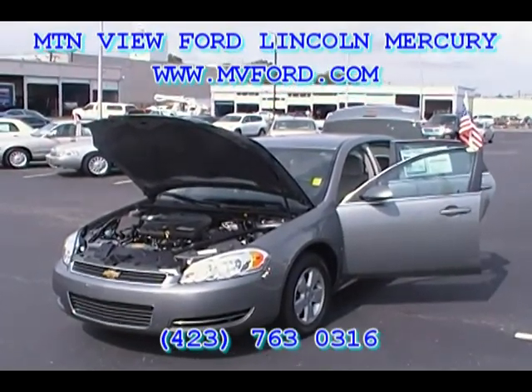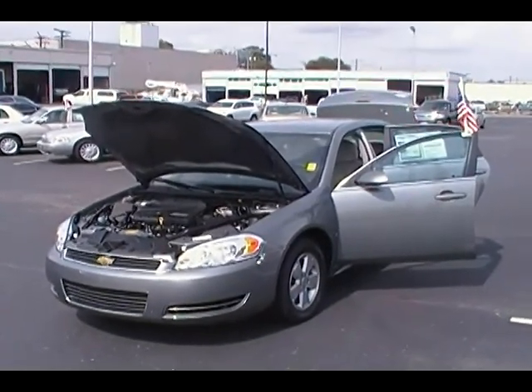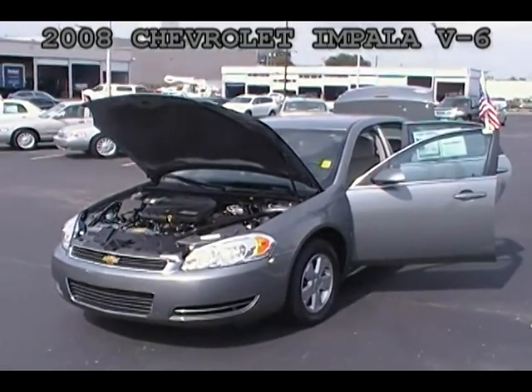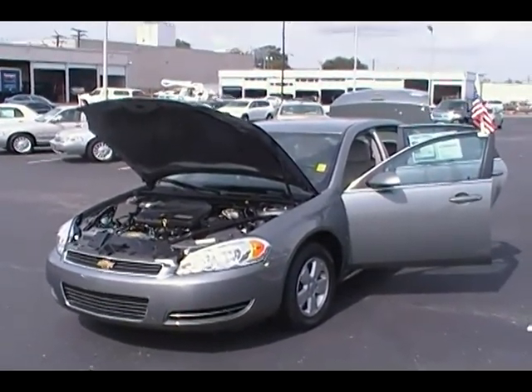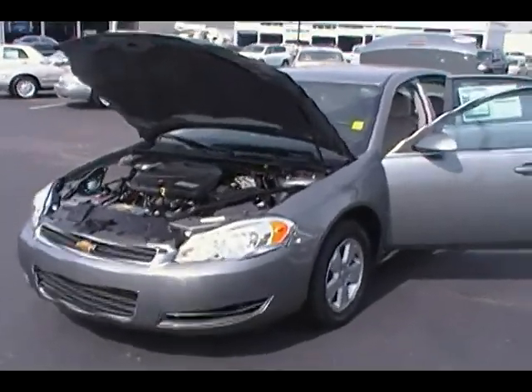Hey folks, this is Sean Kessler with Mountain View Ford Lincoln Mercury in downtown Chattanooga. We're here today looking at a 2008 Chevy Impala V6 with 38,000 miles on it. Great color, dark gray, dark silver, whatever you want to call it. Great looking car.